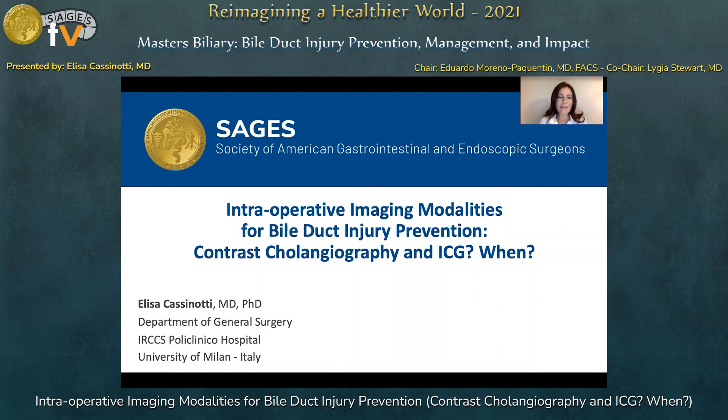Good afternoon, ladies and gentlemen. I am Dr. Elisa Castinotti from Italy. I would like to thank the President and Chairman for the opportunity to speak at this meeting. I'm very sorry I cannot be there in person. My presentation today will deal with intraoperative imaging modalities for bile duct injury prevention, and especially contrast cholangiography and ICG, and the preferable timing to use them.